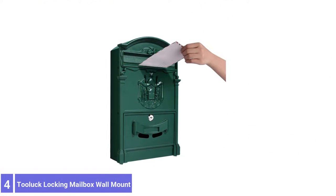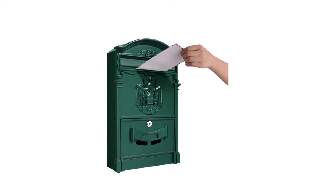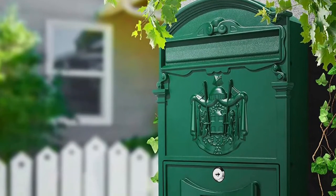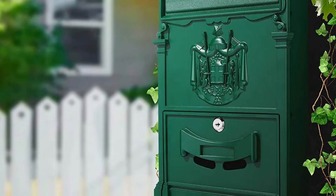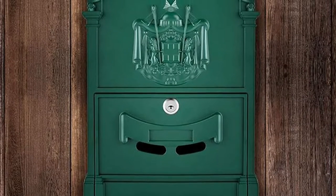Number 4: Toolook Locking Mailbox Wall Mount. The Toolook Locking Mailbox is ideal for those who like the classic wall-mounted style but want some added protection. This model is made with aluminum and galvanized steel that efficiently protects mail from the elements. The antique exterior is an elegant upgrade for front lawns, gates, or doorsteps to add a little class to the front of the house.